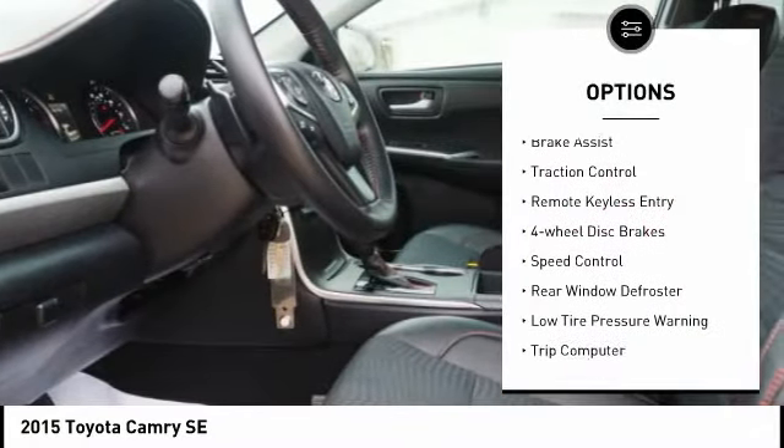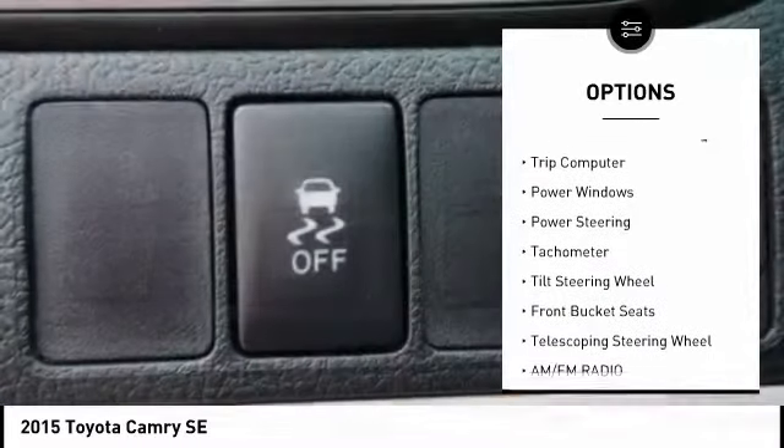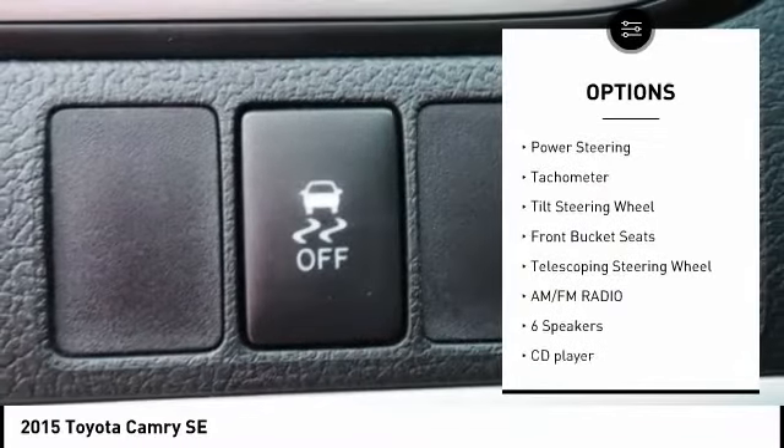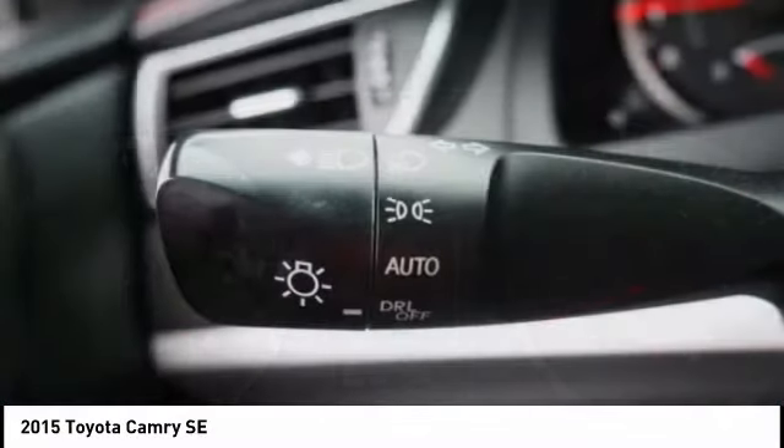Electronic stability control, brake assist, traction control, remote keyless entry, four-wheel disc brakes, speed control, rear window defroster, low tire pressure warning, trip computer, power windows.